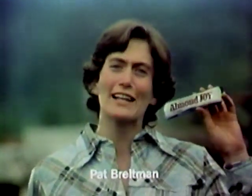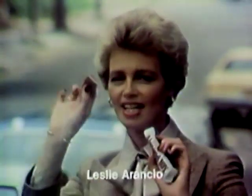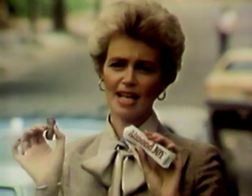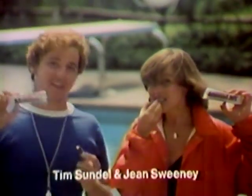Sometimes I feel like a nut. Sometimes I don't. Almond Joy's got nuts. Mounds don't. Almond Joy's got real milk chocolate, coconut and munchy nuts, too. Mounds got deep dark chocolate and chewy coconut. Sometimes I feel like a nut — Almond Joy's got nuts. Mounds don't.